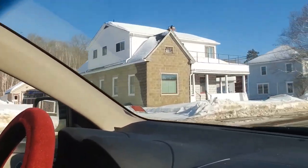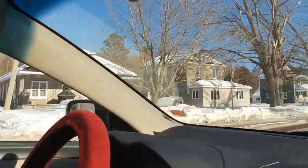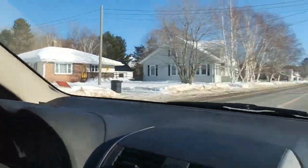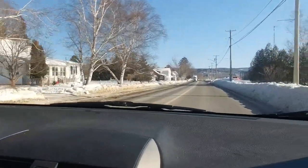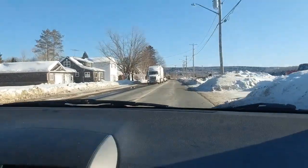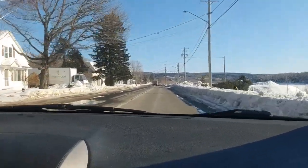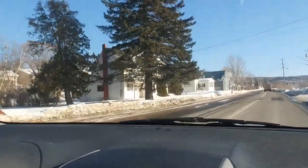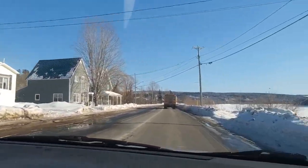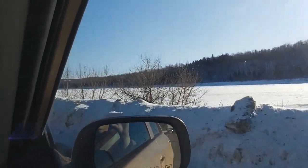Some of these stone houses along here. I believe there used to be a factory here where they made these bricks, so that's why you see several houses made of them. You can see the river again — frozen over.